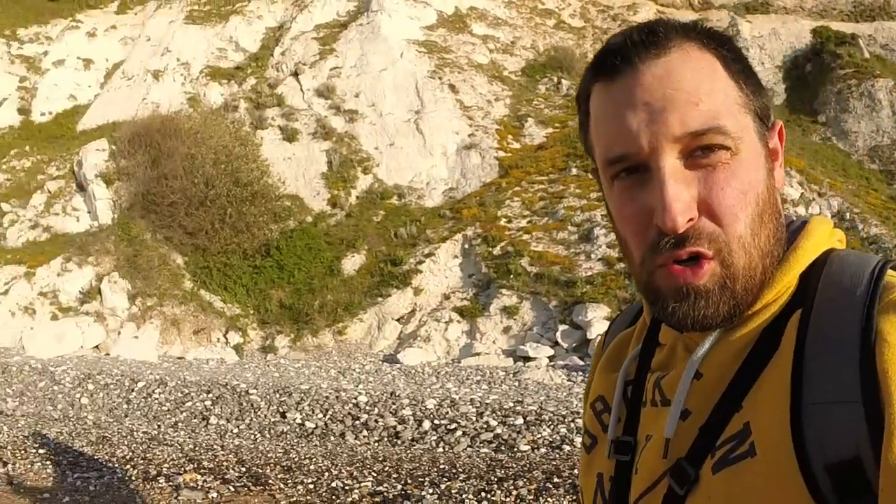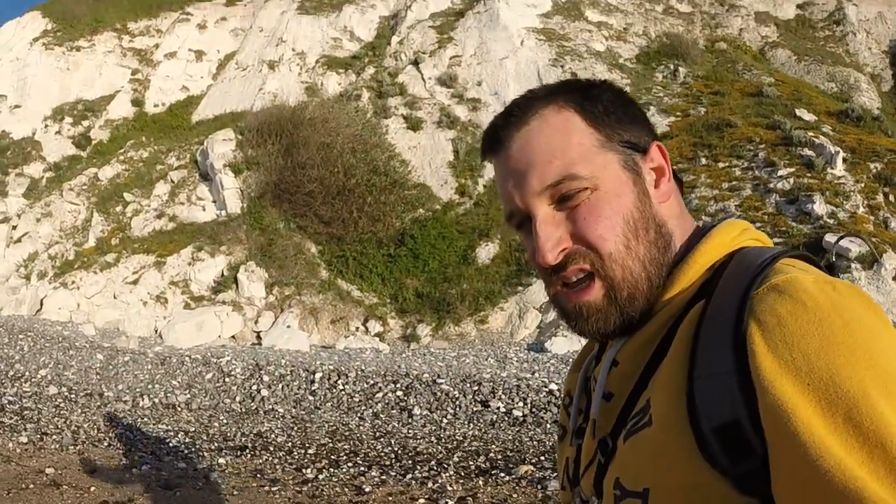We're down on the beach. We've got the chalk cliffs behind us there. What we're doing is we're walking up to the rockier area, and then as the tide goes down we'll hopefully walk back and be able to pick up some crab. That's the plan.